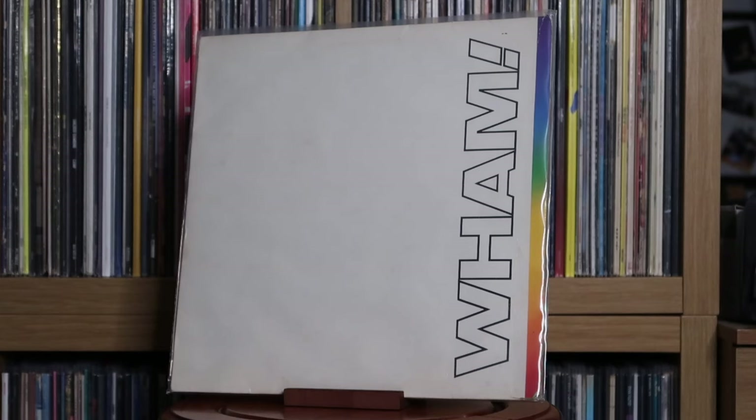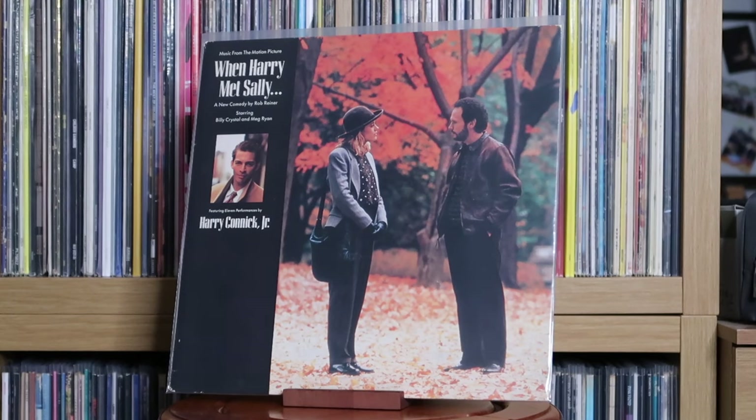Wham!: The Final. Harry Connick Jr.: When Harry Met Sally — the original soundtrack. Wigfield: Wigfield 1 and 2 — so happy this got a release, put out by Plastic Pop label. Without labels like this, it would never have got a vinyl pressing. The first two Wigfield albums — some of the sequencing is a bit weird compared to what the track list says, but all the tracks are still there. This is 90s Eurodance cheese to the max.